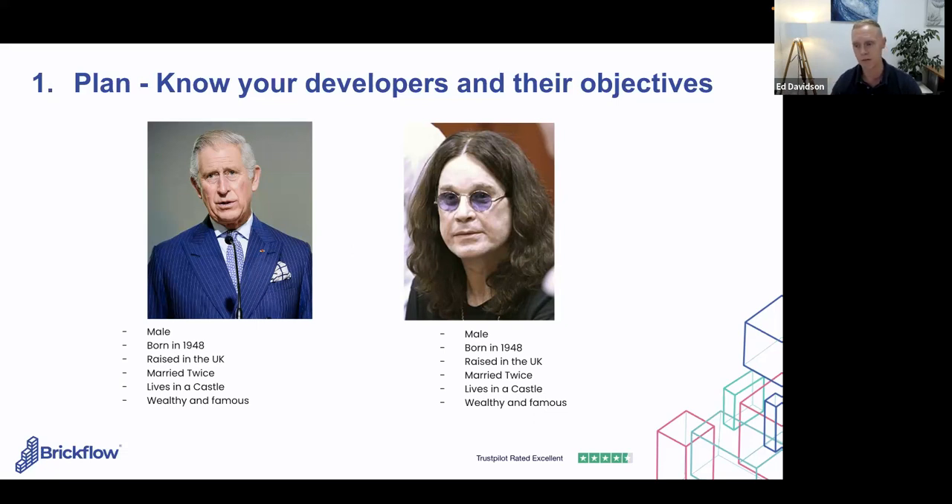A great framework to consider is the Jobs To Be Done framework. It considers how a developer is going through each stage of their journey, and how they're going to 'hire' your particular brokerage to get the best results for them at that time. As you go through this, think about your ideal customer and also your anti-ideal customer — the one that's not right for you — and how that shapes your positioning, messaging, and the channels you use.